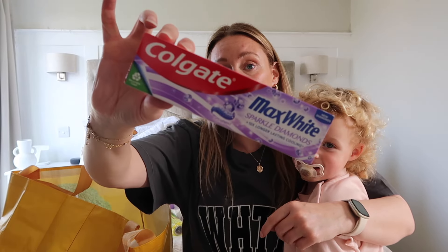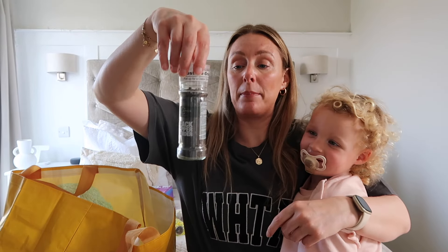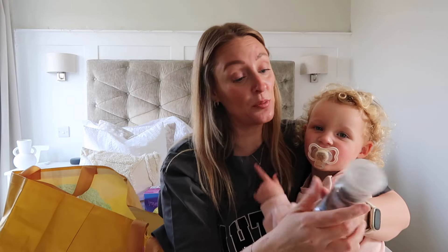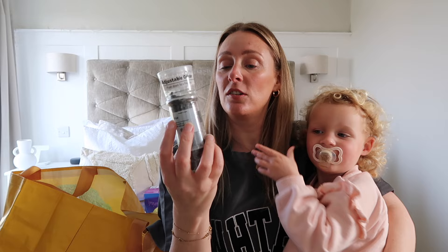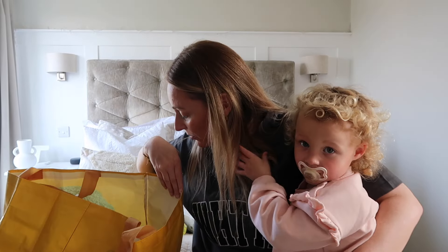And then toothpaste. Really random, but we needed a black pepper grinder — I've been struggling to find one in Aldi oddly when doing our weekly food shop, so I spotted one in Home Bargains and grabbed that.